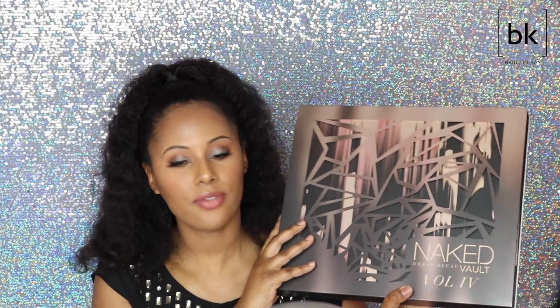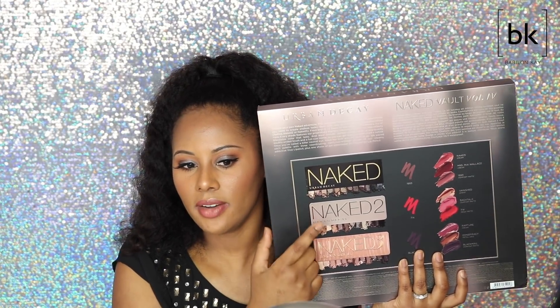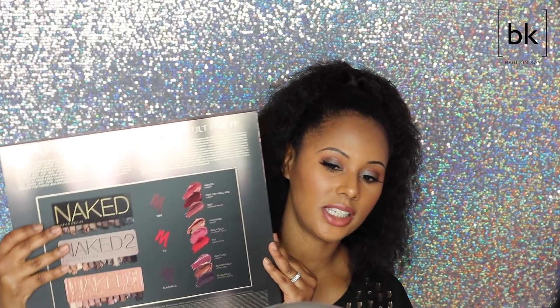Last but not least, the Urban Decay Naked Vault — I think this is Vault number five. You get Naked One, Two, and Three palettes, nine full-size lip products, and three lip liners. You can see everything swatched on the back. I am so late to the game — I have Urban Decay eyeshadows but I have never gotten the Naked palettes, even when it was a huge thing. I don't know why, but the packaging for this is beautiful.